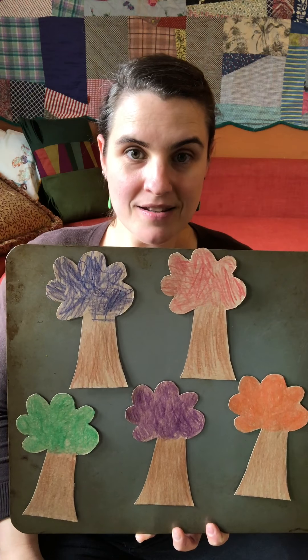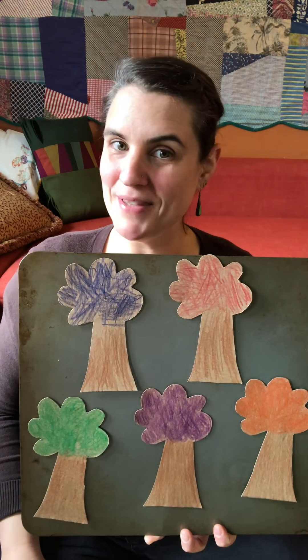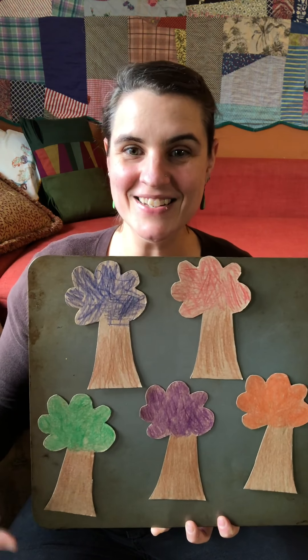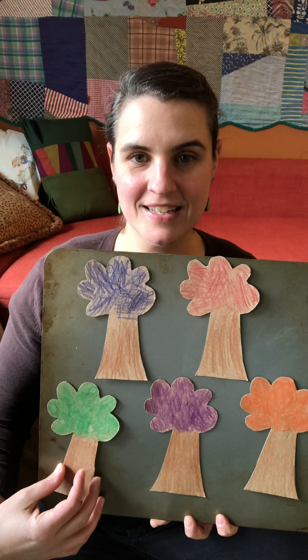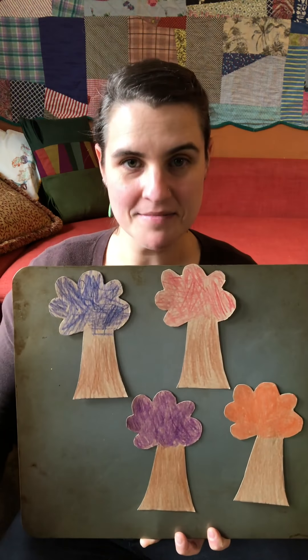Little Sun, Little Sun, where could you be? Are you behind the green tree? Let's see. Not there. All right, let's try another. Should we try purple next?